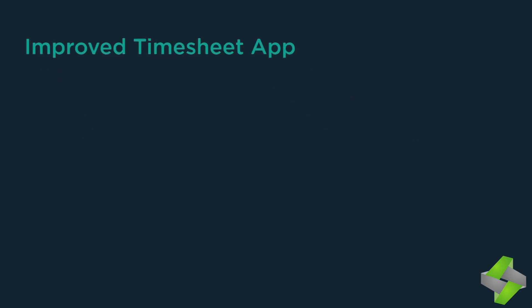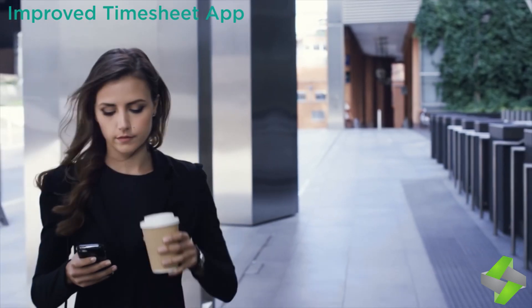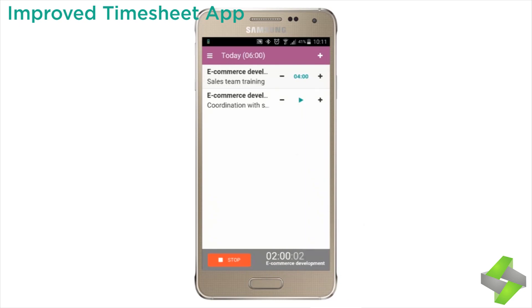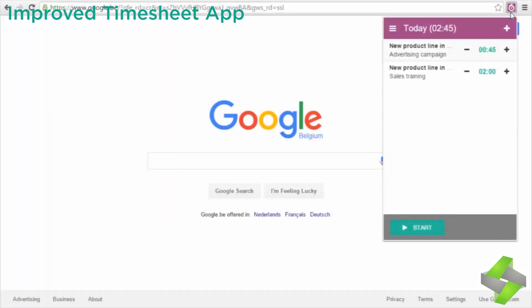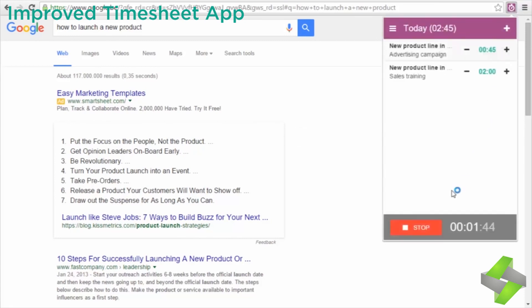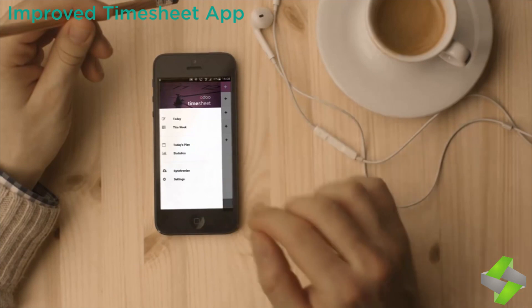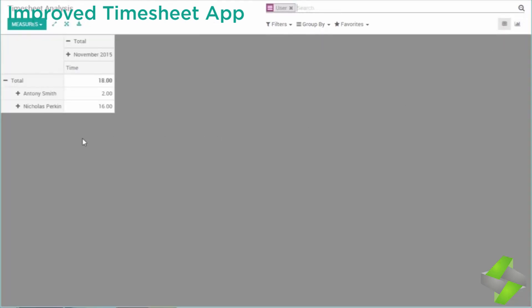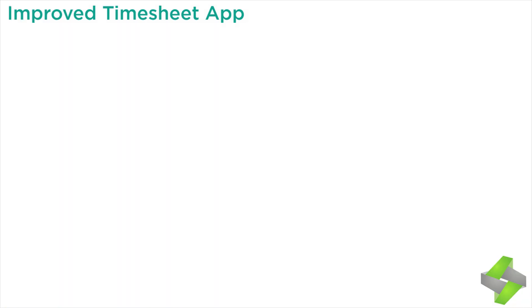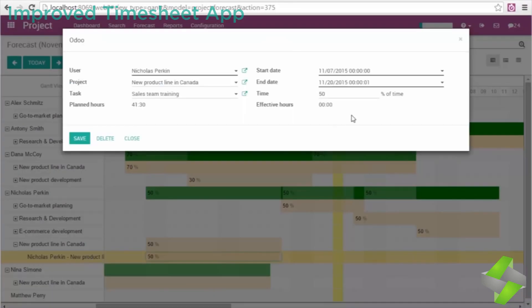The improved timesheet app comprises many new features like a new view, validation policy, new report, and new timesheet flow. It instantly records any time on a project with just a click, effortlessly, regardless of device. The Chrome plugin requires no sign-in — just a click to start, works offline, and automatically synchronizes with your Odoo account, providing individual statistics. You can analyze timesheets per user, real-time project data, and much more. It is fully integrated with Odoo invoicing so customer billing is done automatically, and also integrates with Odoo project. Download the timesheet app to gain in productivity.